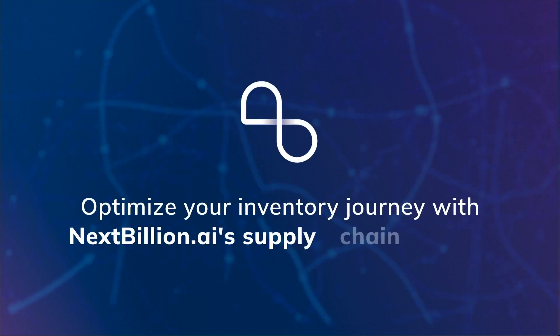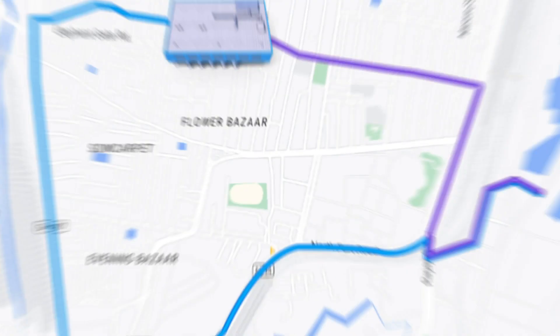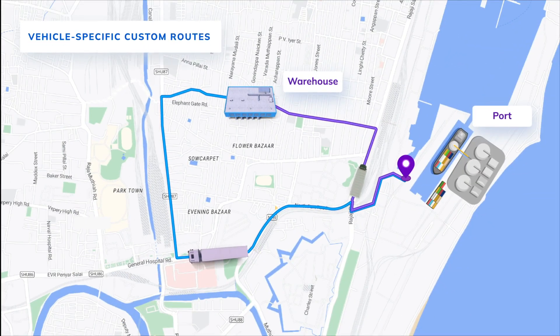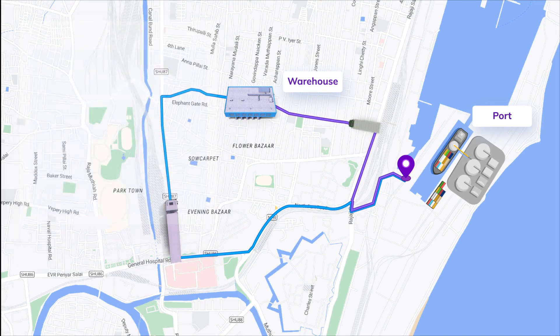Optimize your inventory journey with NextBillion.AI's Supply Chain Solution. Generate flexible routes based on vehicle size, weight, and other constraints with Directions API and Navigation SDK.